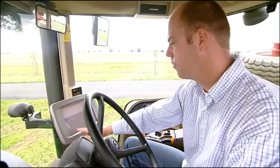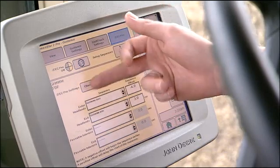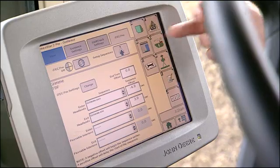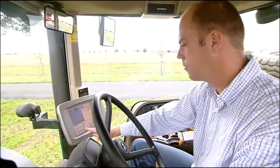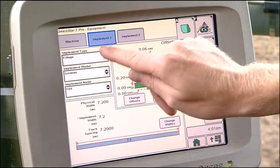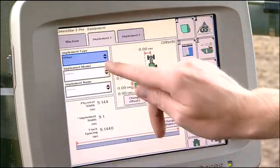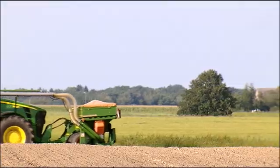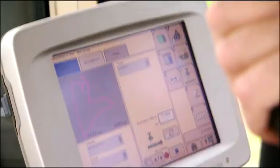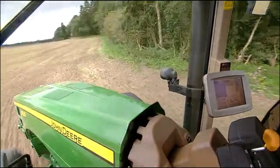Setup is easy via the touchscreen GreenStar 2 display. First, the operator keys in the machine's dimensions and other key parameters such as turning sensitivity at headlands. Then the operator takes care of the implement settings. Field boundaries are defined by driving the tractor around the field, and any large obstructions like ponds or clumps of trees are identified.